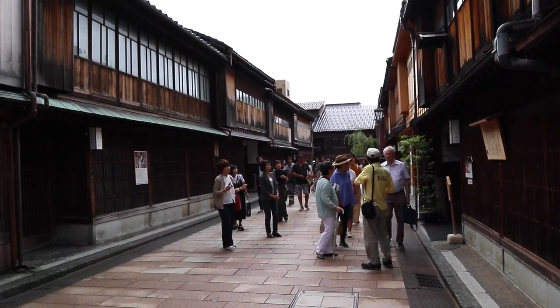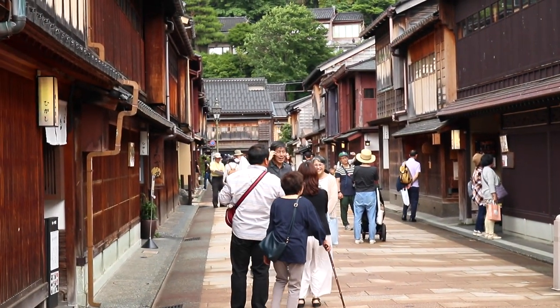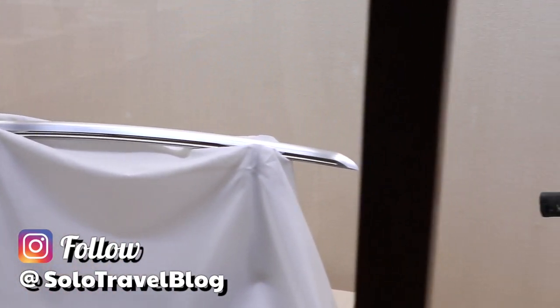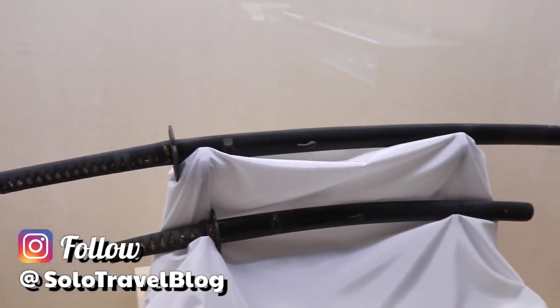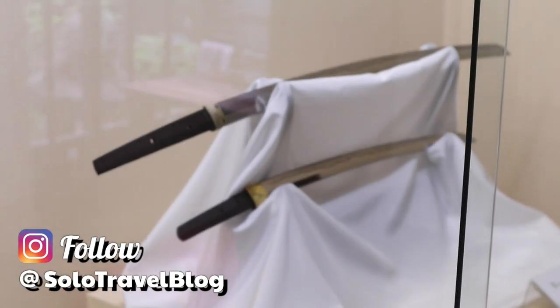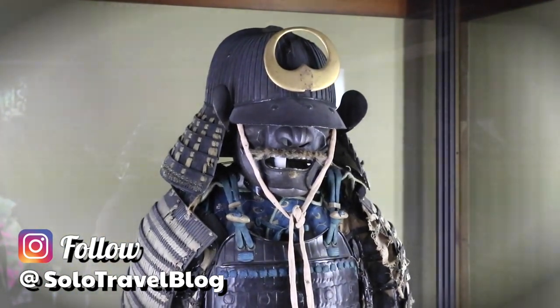So I was strolling and patrolling around the mean streets of downtown Kanazawa. Word around the campfire is this place was a famous samurai stronghold from ancient times. I don't know the exact details about all the history of this joint, but one thing I know for sure — just perusing all these samurai swords and armor sets was making me feel a tad hungry.